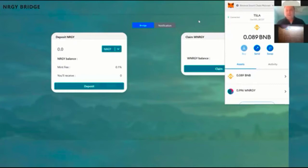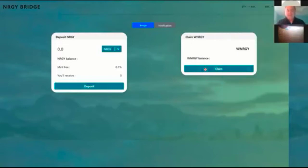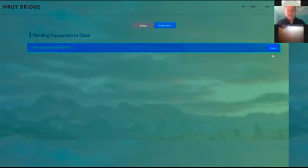It won't work without a VPN. But if you do have one, it's really simple — it'll configure your MetaMask instantly and you'll be on Binance Chain. So now I'm on Binance Chain and I can go ahead and claim my energy that is waiting for me. I hit claim.